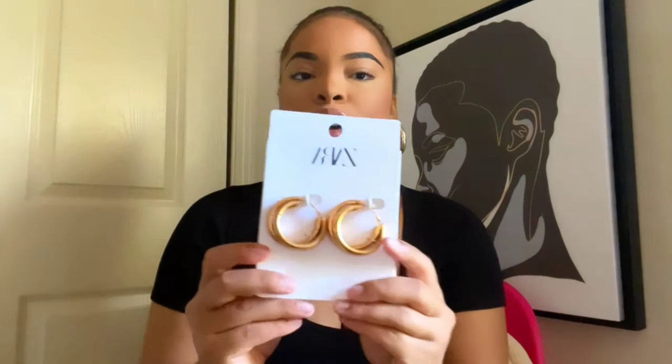The next pair of earrings from Zara are $19.90 — I haven't opened these yet because I wanted to save them for the video. They're that oversized double-banded hoop, really cute for pictures, editorial, or just going out to dress up a look. They're almost the same size as the earrings I'm wearing now. Again they're that brushed gold, not perfect, so they'll go with many looks. You can wear them in so many different ways.